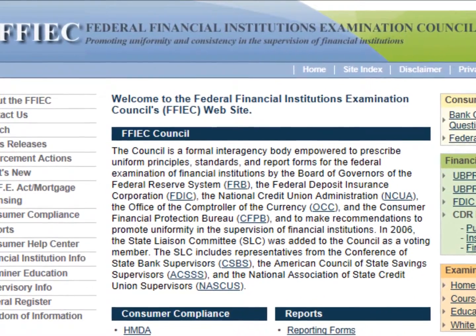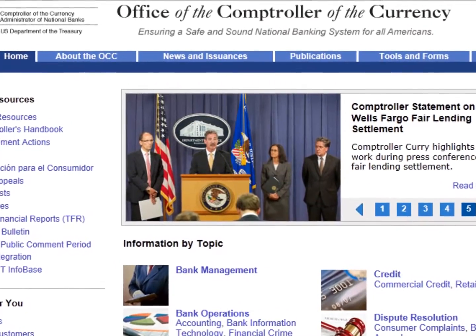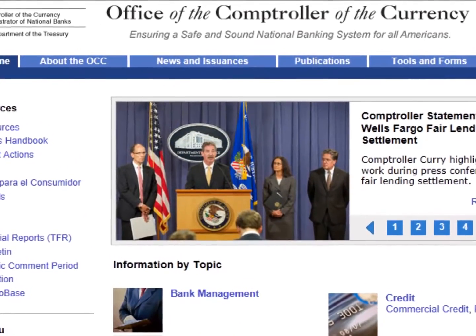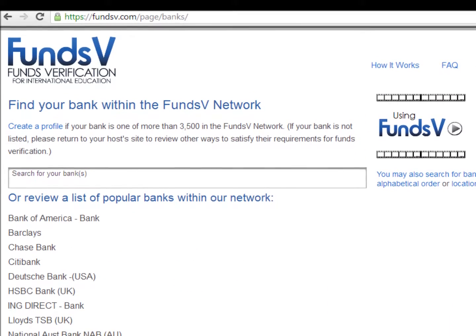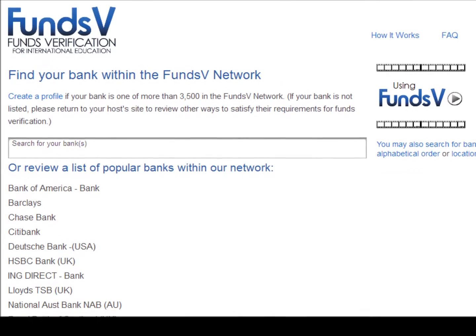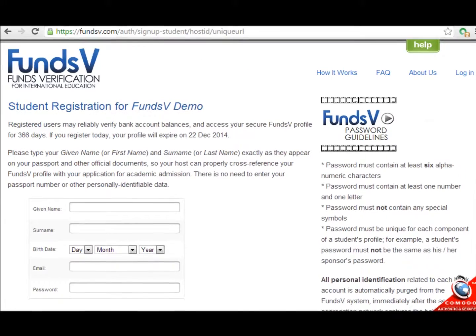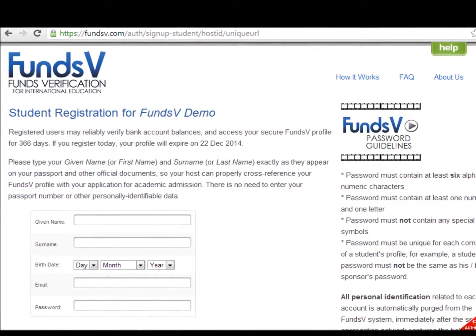Our partner is examined by the Federal Financial Institutions Council. Audits are carried out through the Office of the Comptroller of the Currency. FundsV's data aggregator currently supports more than 35 million users and employs top security measures to protect all data within our system.